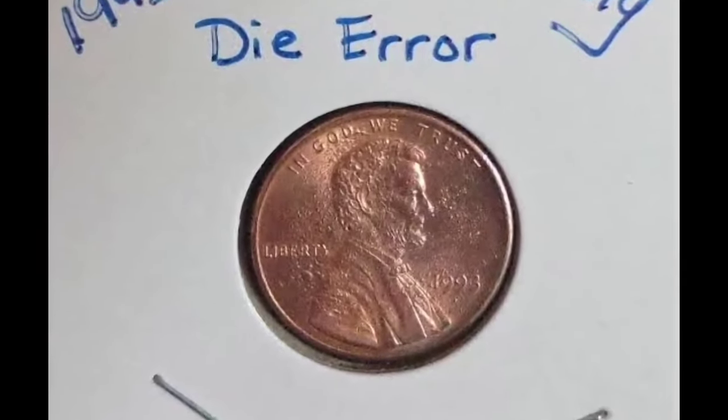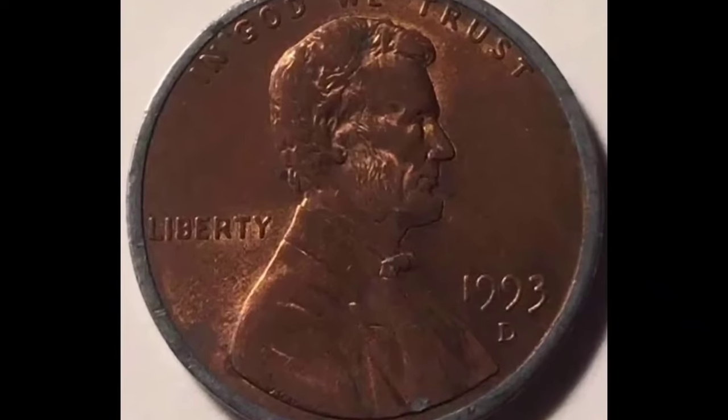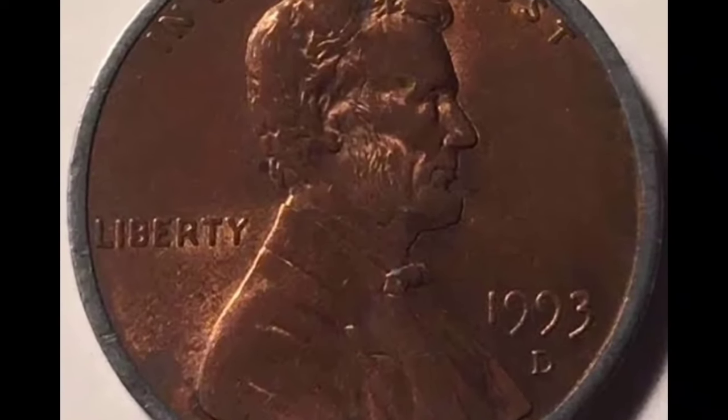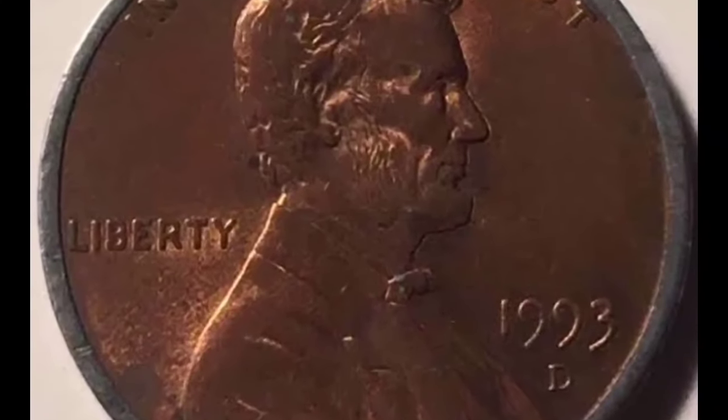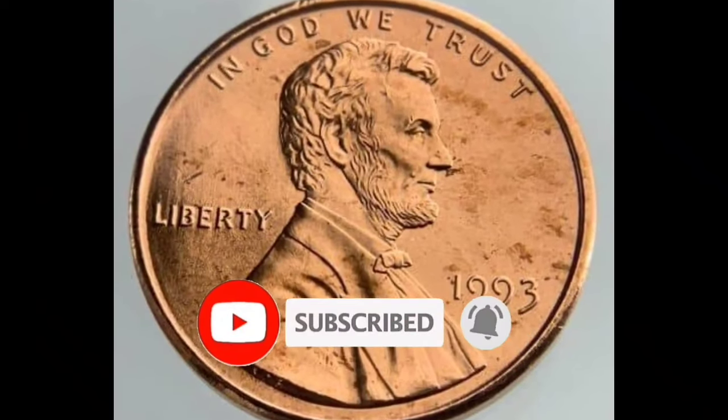The recognizable profile is turned to the right with the minting year and the mint mark in front of it. In addition to the former president's profile, you can also find inscriptions on the obverse. Along the top rim is the phrase 'In God We Trust,' while the word 'Liberty' is on the left side.